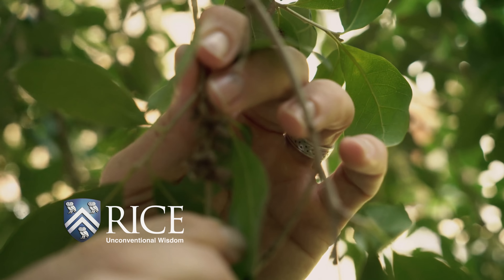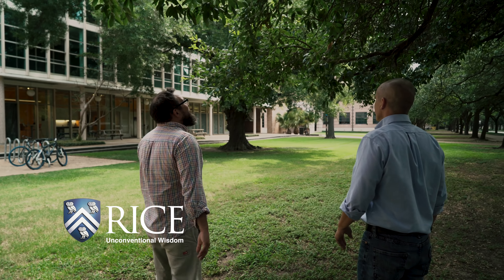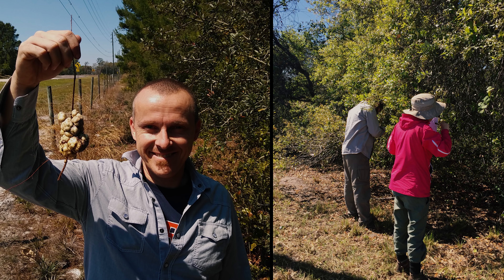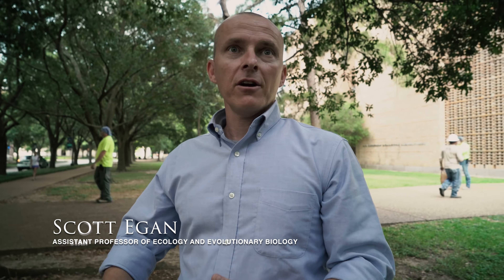People want to know what you're doing — they ask what you're doing. Here on campus we get students, professors, and staff asking what we're doing. When we're out in more wild lands, we have police officers, sheriffs, and border patrol agents just asking us what we're up to.